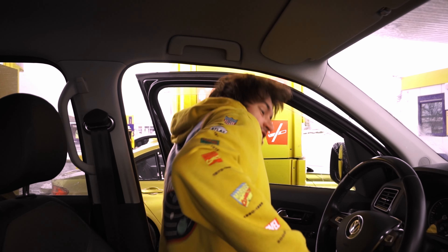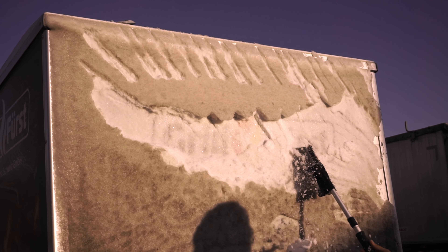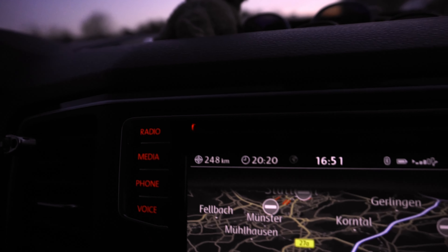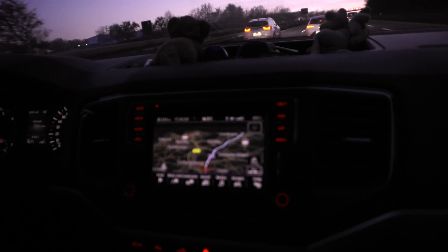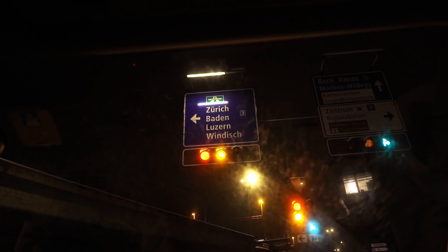Are we ready to go now? Yes! It's fucking cold! This was a bit of the flashback — so that's how the ride went.